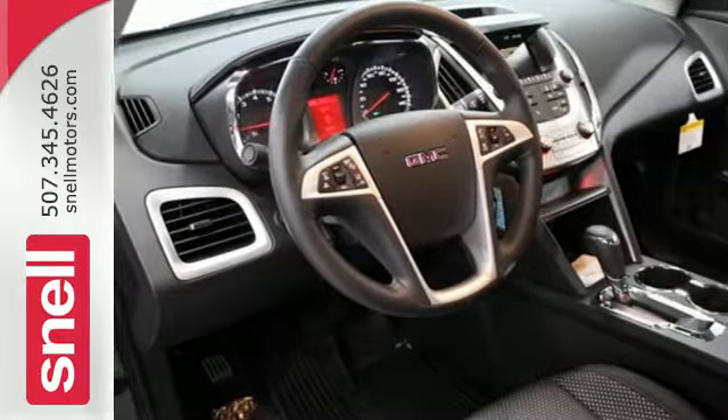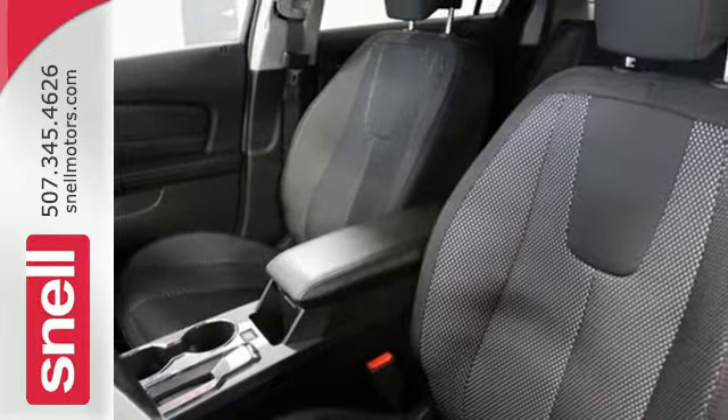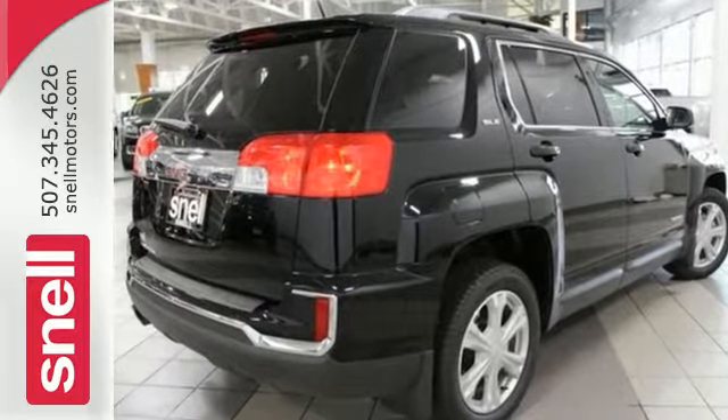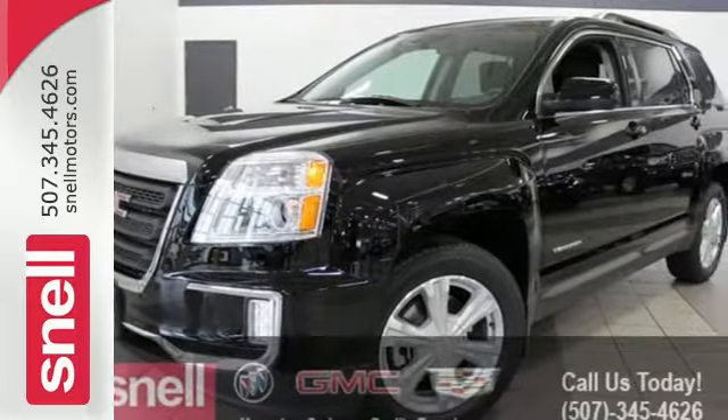Your days won't include as many trips to the gas station either, thanks to an engine that is fuel-efficient and still powerful. Plus, safety surrounds you in this roomy Terrain with a rear-view camera and road-gripping StabilaTrac. You won't fall in love with just the utility, but incredible style too. Test drive the Terrain today.